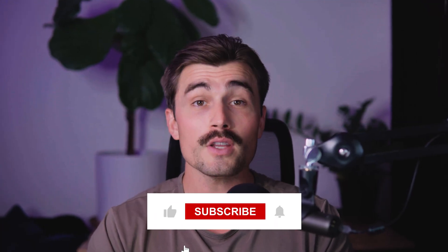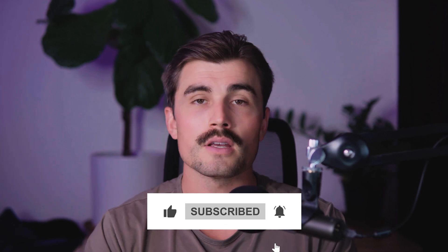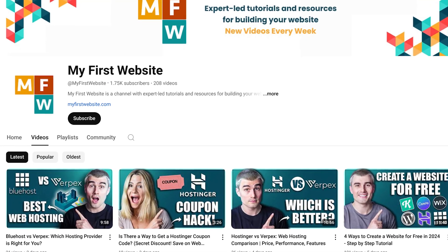These commissions really help support the channel and allow us to continue making free content just like this. So if you end up using those links, we thank you so much in advance. If you found this video helpful, don't forget to like, subscribe, and hit that notification bell so you never miss another video. Here on this channel we make tons of videos on how to create websites, explore different website builders, and so much more — so be sure to subscribe. Thank you so much for watching, and we'll see you in the next video.